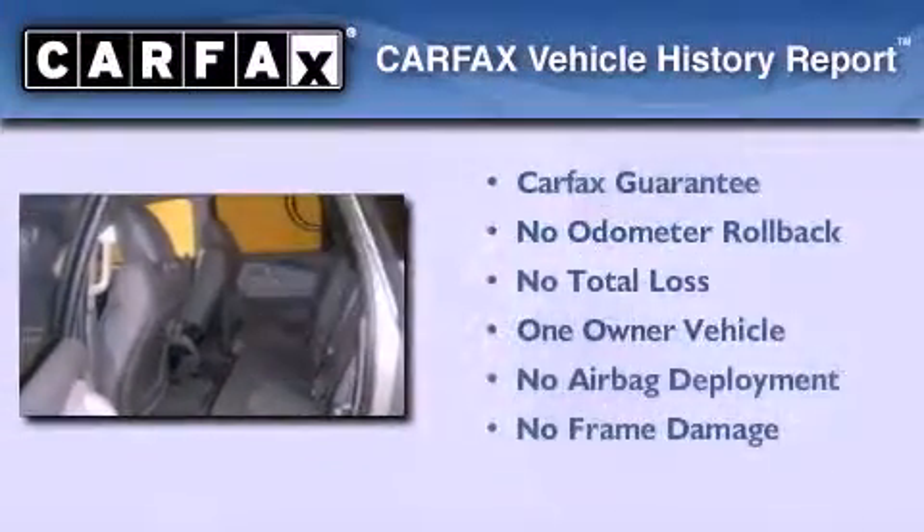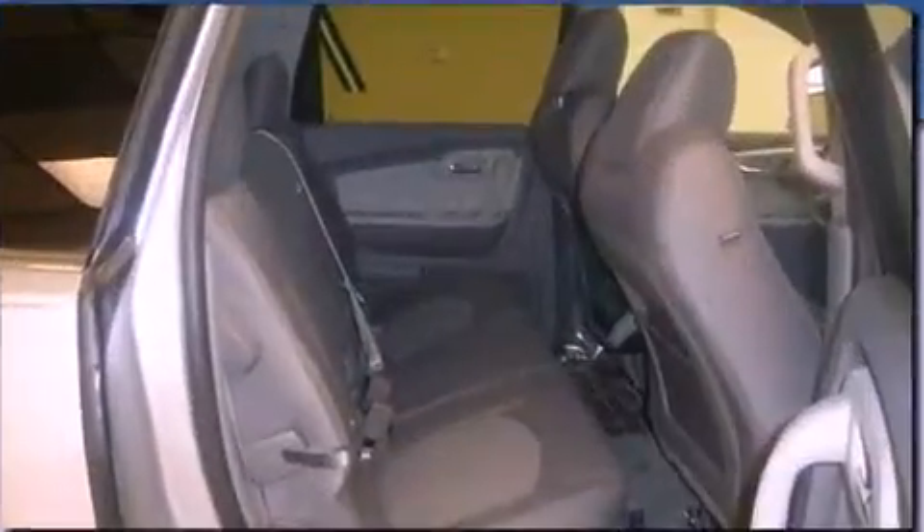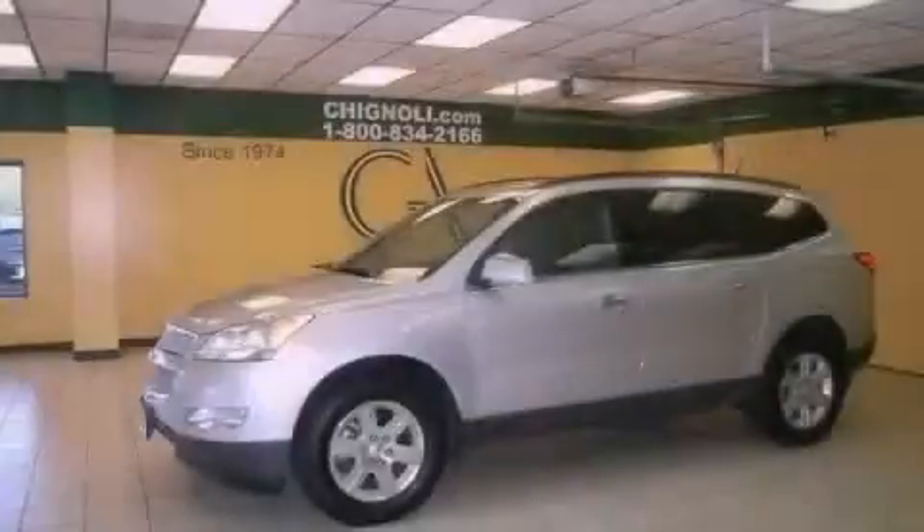This Chevrolet has had only one owner, and it qualifies for the Carfax buy-back guarantee. Call or visit us right now and arrange your test drive today.